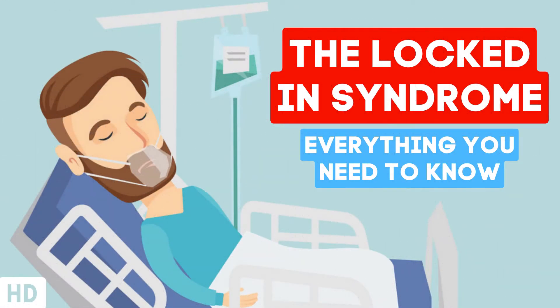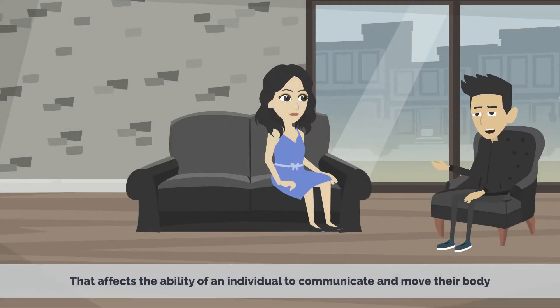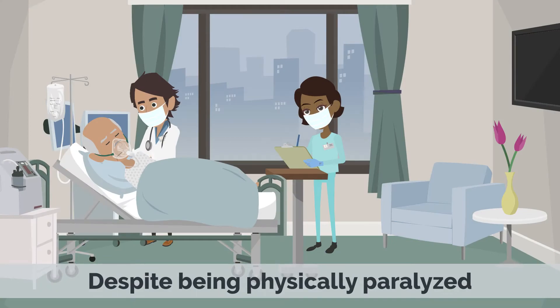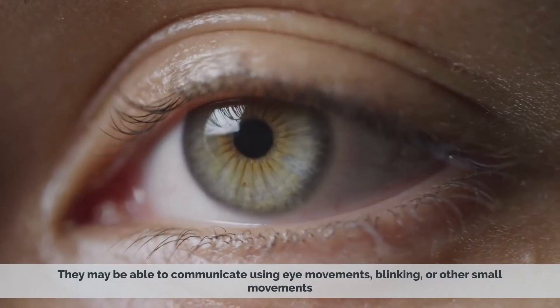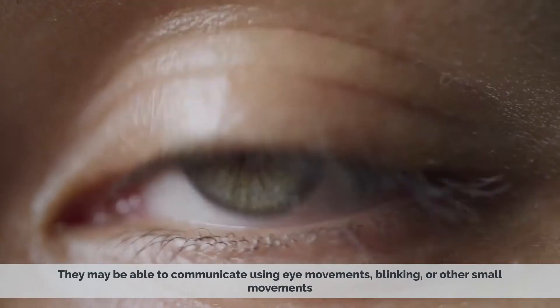Today's video topic is the locked-in syndrome. Locked-in syndrome is a rare condition that affects the ability of an individual to communicate and move their body. Despite being physically paralyzed, the affected person remains conscious and aware of their surroundings. They may be able to communicate using eye movements, blinking, or other small movements.